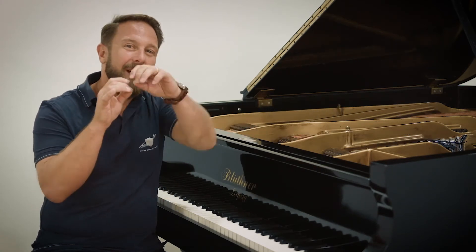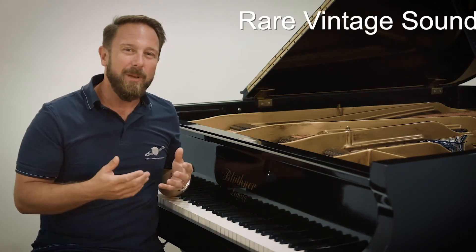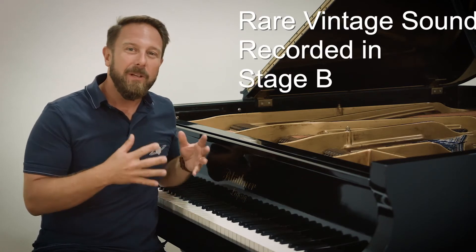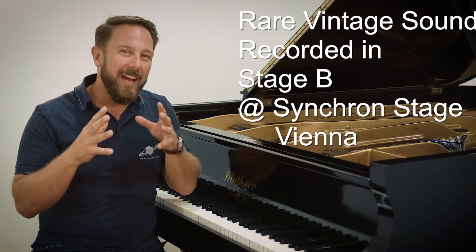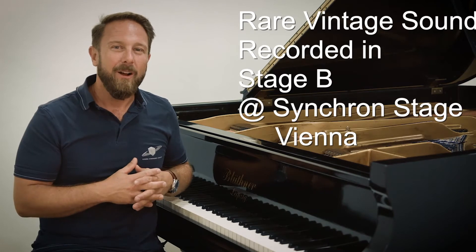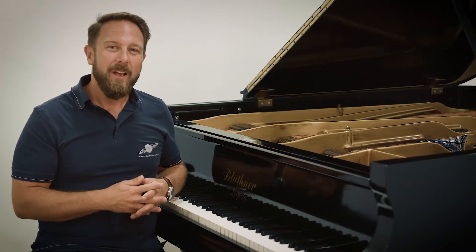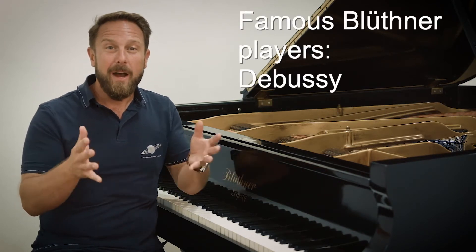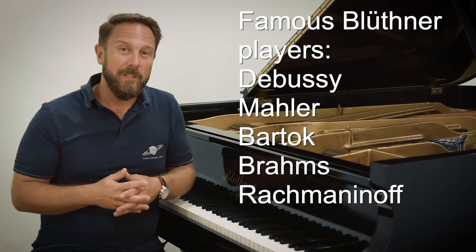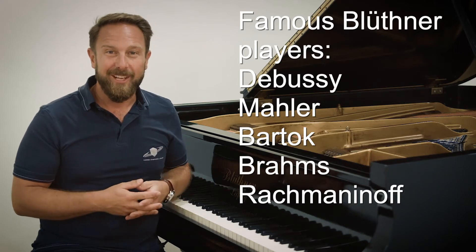It's got that singing, warm and rich sound you'd expect from such a vintage rarity. This specific piano, built in 1895 and refurbished with the highest attention to detail, is simply an impressive example of the art of piano making. Composers like Debussy, Mahler, Bartók, Brahms, and Rachmaninoff have favoured Blüthner over the huge competition on the piano market of their time.